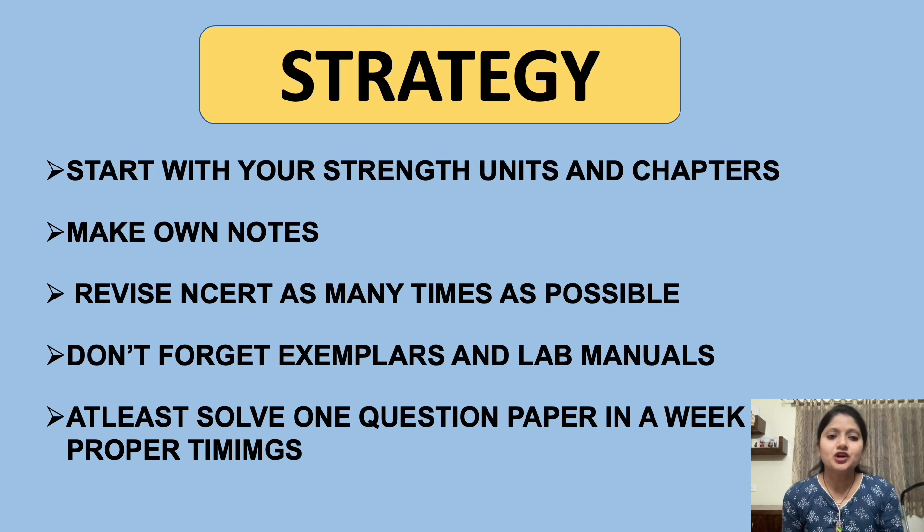Now here is the strategy: Start with your strength units and chapters. Everyone will be good at one or another chapter — for example, my strength is Molecular Biology and Genetics chapters, and I'm so confident I can crack any question from those topics. Every student has such strength units and chapters. Always start your preparation with those chapters because it will boost your confidence level. By the time you finish your strength chapters, you will have a proper grip on how to prepare and how to make your notes.